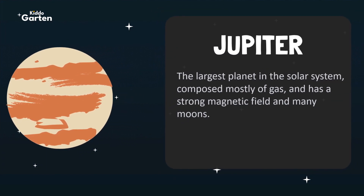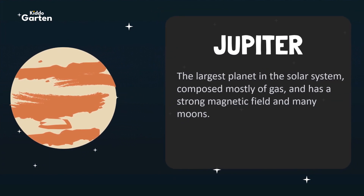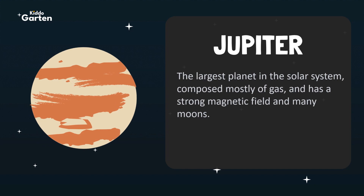Jupiter is the largest planet in the solar system, composed mostly of gas, and has a strong magnetic field and many moons.